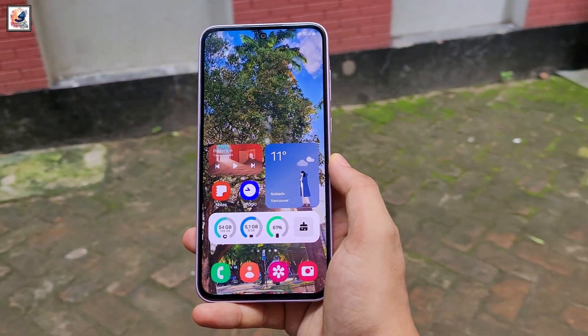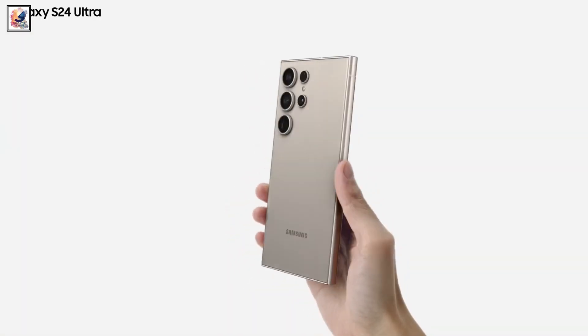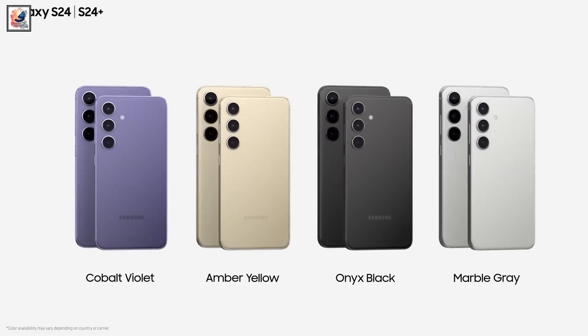We already know Galaxy devices are eligible for Android 15. The Galaxy S24 series will surely be the first to get the One UI 7 beta.